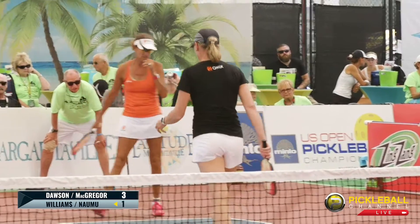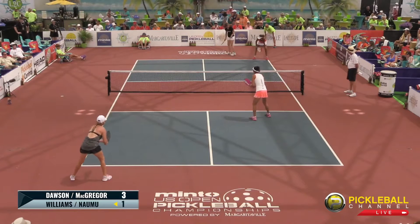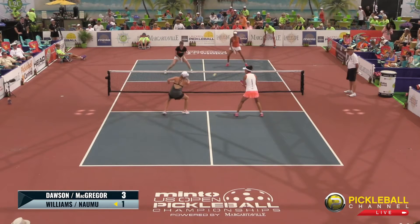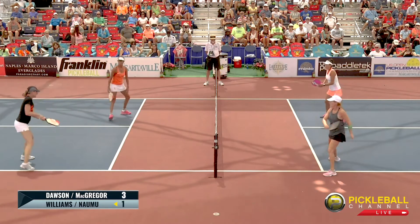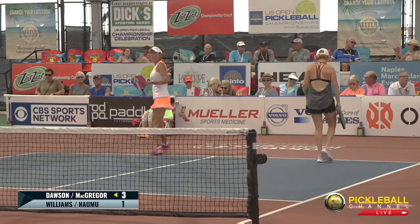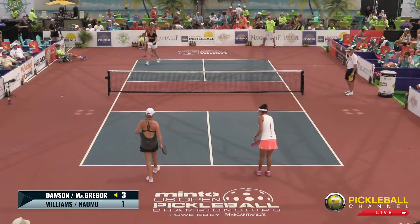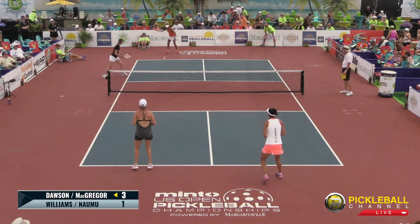Scoreboard error noted. That's a good angle by McGregor — good placement. She set up right on that corner of that kitchen line. As you know, the kitchen, or no-volley zone, is the zone where you can't volley. She was just on that outside corner and was able to get good position to get that big overhead. Score is 3-1-1.